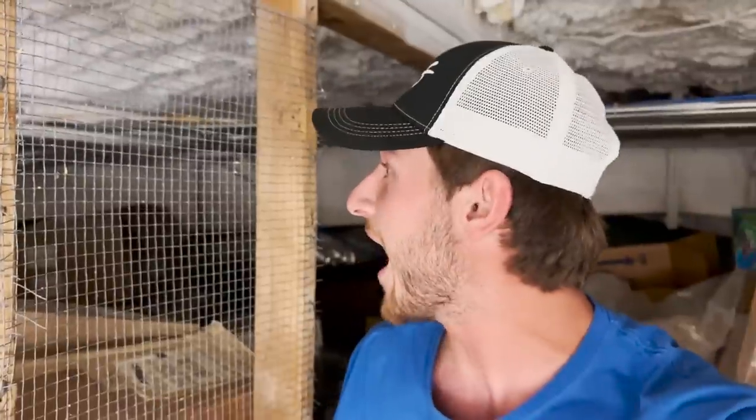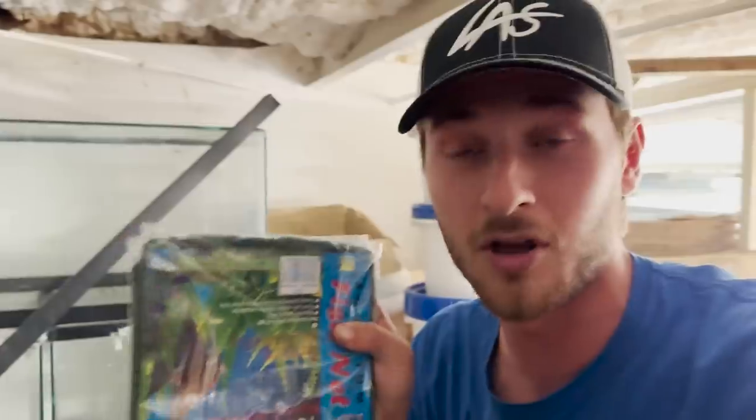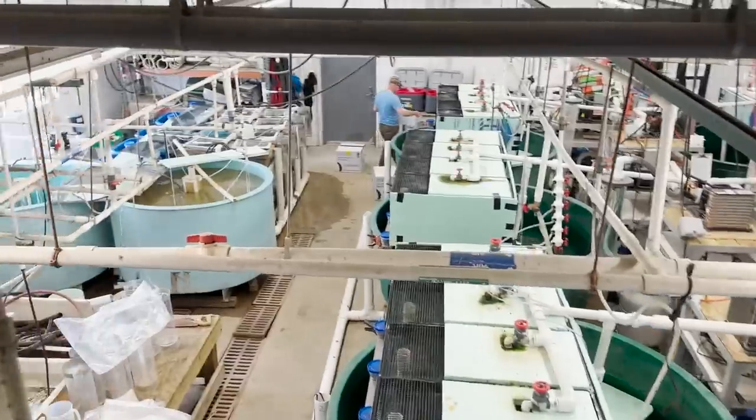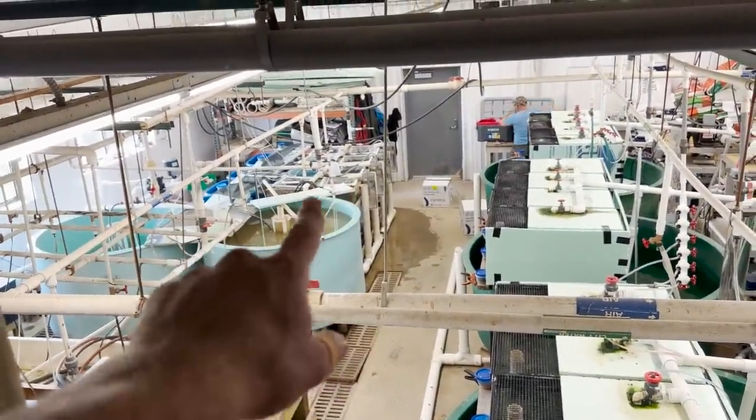Right now I'm up in the attic of the hatchery. This is where Steve has worked for over 30 years. I love being hands-on, so I'm getting the nets for him to get these paddlefish loaded up to take back to his place. It's so cool being able to see the overview of the hatchery, and all the baby paddlefish are right there — which I'm about to show you in just a minute.